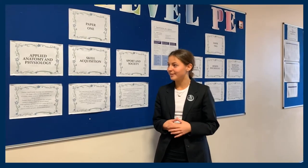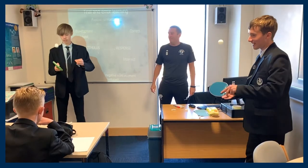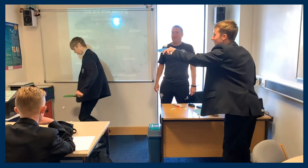The first part of paper one includes applied anatomy and physiology. It includes topics like the cardiovascular system, the respiratory system and energy systems. However, you go into a lot more detail than previously done in GCSE.